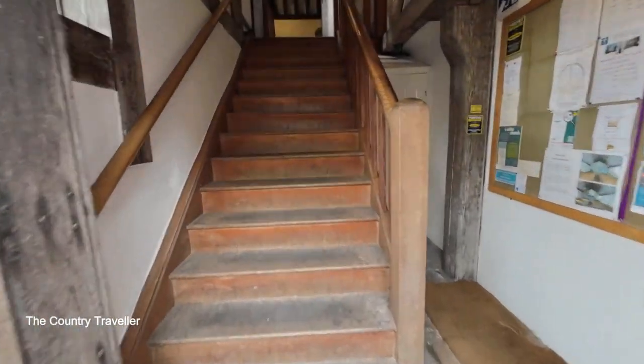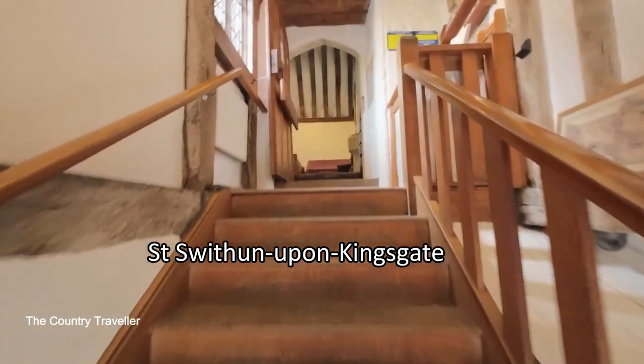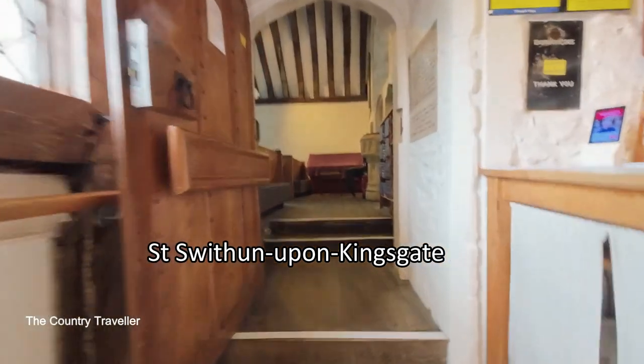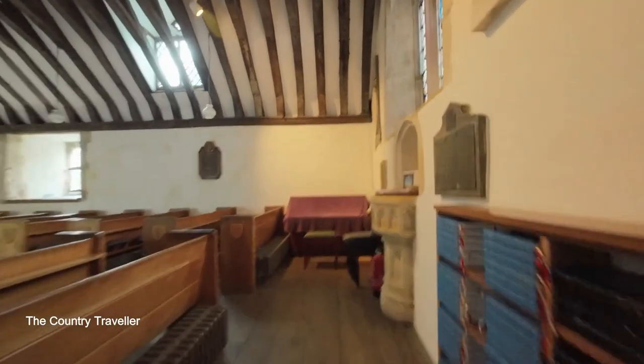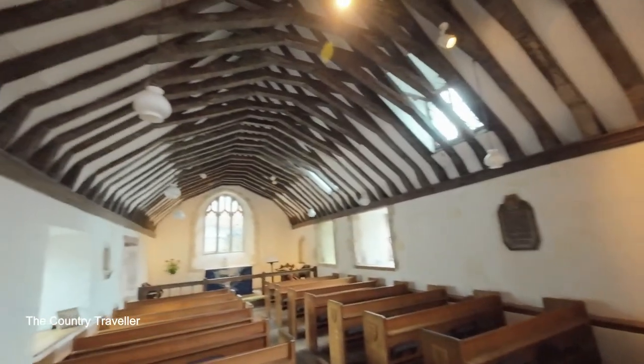St Swithin was built in the 14th century. Let's have a look inside. Not a large church, but a perfect place of worship across the centuries.